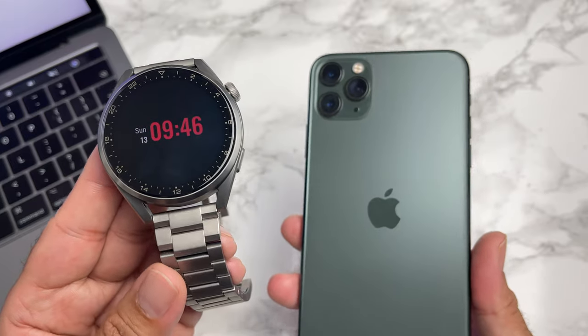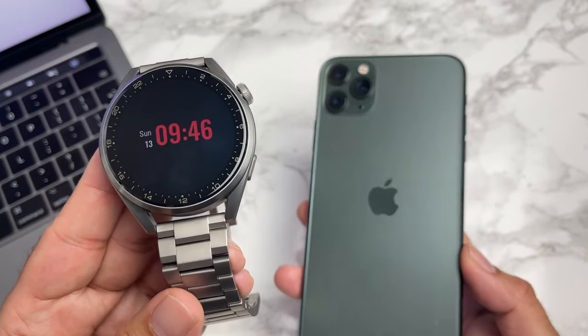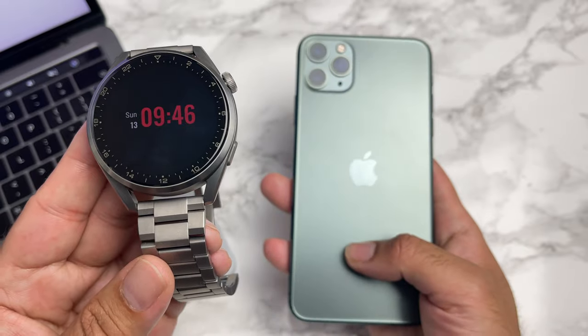What's up guys, Chigze from Chigstech Reviews. I'm back with another video on the Huawei Watch 3 Pro Elite version, and I have been using this watch with my iOS device — here is my iPhone 11 Pro Max, my daily driver.